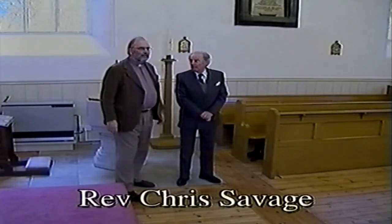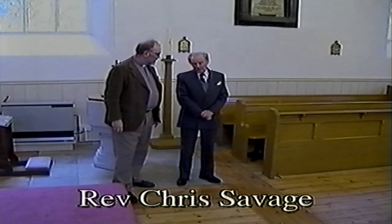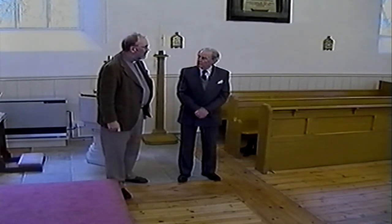The vicar confirms the narrator was there in 1928 — 73 years ago. He explains that the font, now in the south-east corner, was originally at the entrance to the church at the west end. As you came in the church, you would have seen the entrance on the left as you came in.